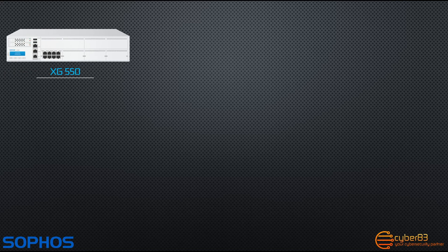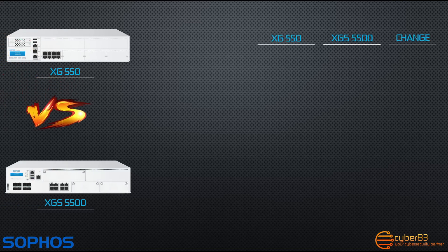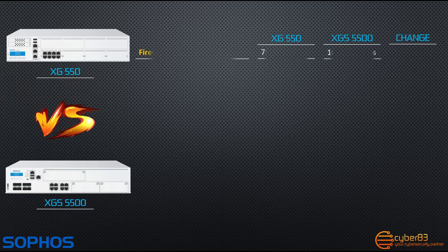Let's do a comparison between the XG550 and the XGS5500. Firewall throughput has increased from 75 gigabits per second on the XG550 to 100 gigabits per second on the XGS5500 — a 33% performance increase in firewall throughput.